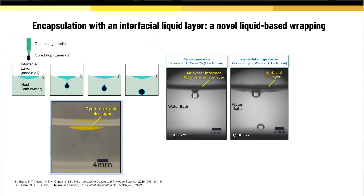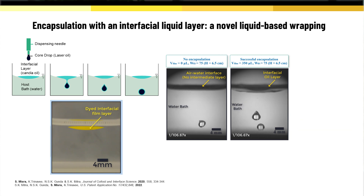Our technology is a scalable liquid-liquid encapsulation. We bring a core through a nozzle, and we have a shell layer which we float on a host bath. Through a complex interaction of the core with the shell layer, when it impacts on the shell layer, it creates a stable encapsulation.